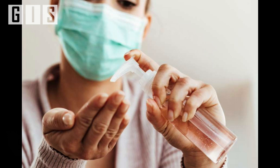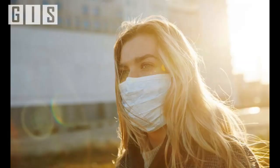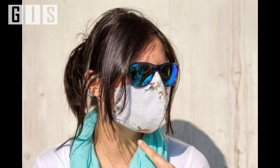Health experts believe that wearing masks could help slow down the spread of the novel coronavirus. Covering the mouth and nose reduces the risk of exposure to droplets when infected people cough or sneeze, especially in closed areas like grocery stores and clinics.